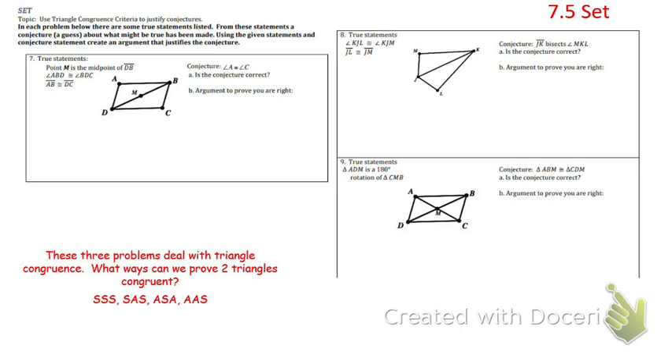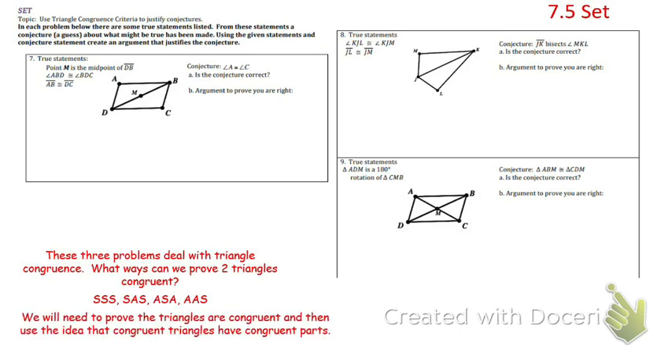There is a fifth way, which is HL, or hypotenuse-leg, but not everybody's been introduced to that one yet, and you won't actually use it on any of these. The goal is to take what they give us, prove the triangles are congruent, and then use the idea that if the triangles are congruent, congruent triangles have congruent parts.